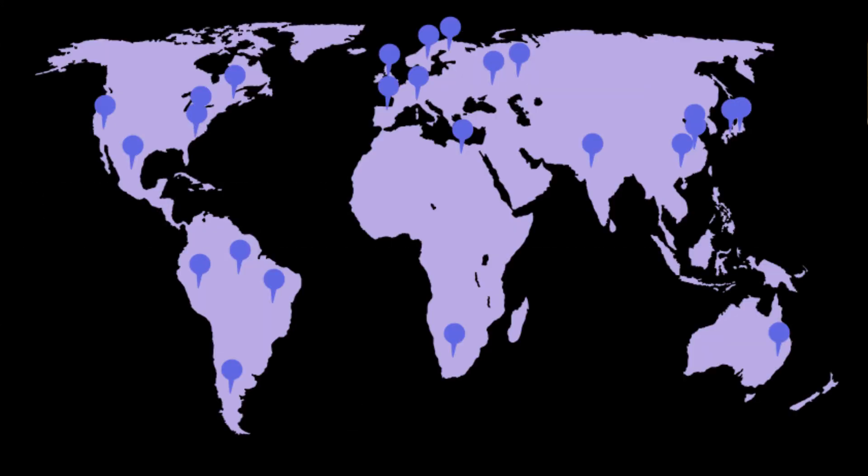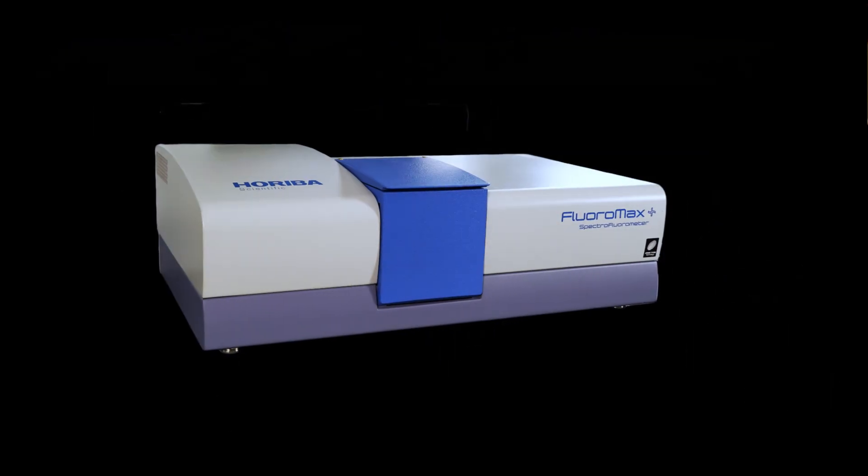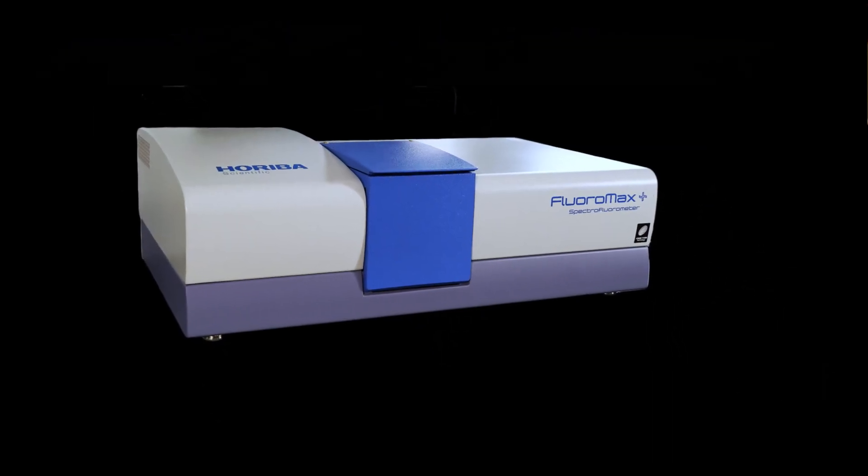Today there are over 30,000 publications with the Fluoramax, thousands of customers around the world, and this is really the trusted and authentic spectrofluorometer for serious fluorescence research.